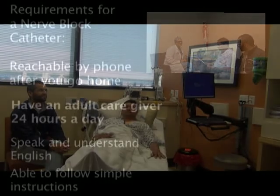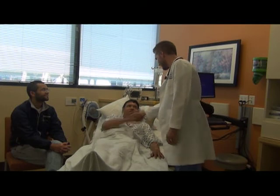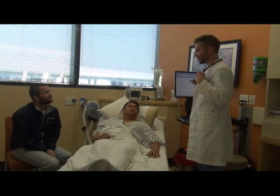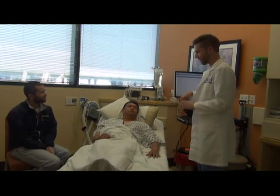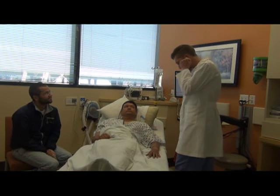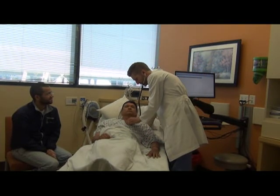The nerve block is usually done right before surgery, but in some cases it may be done after surgery. On the day of your surgery, your anesthesiologist will review your medical history and the type of surgery you are having. They will discuss with you if a single injection nerve block or a nerve block catheter is a good choice for you.